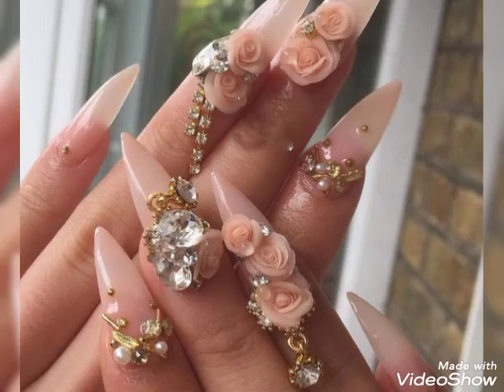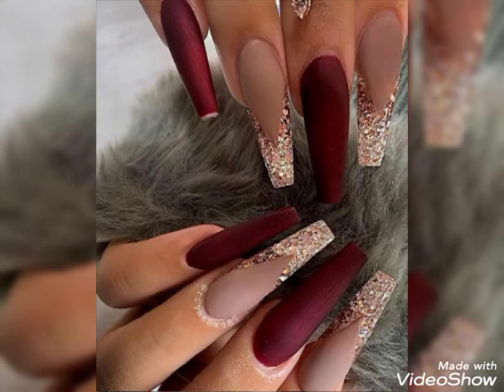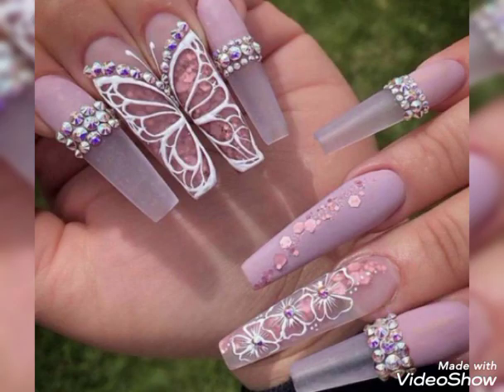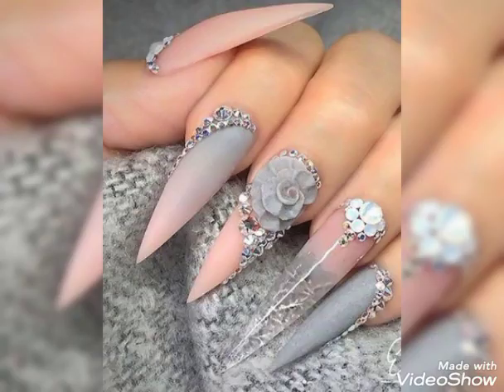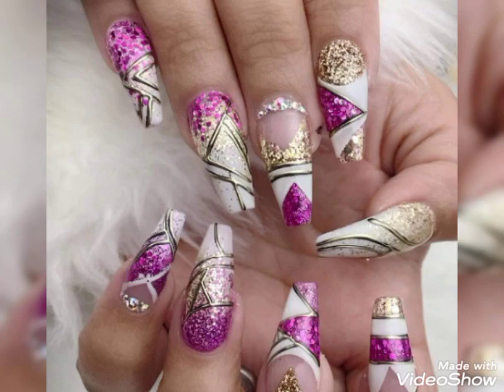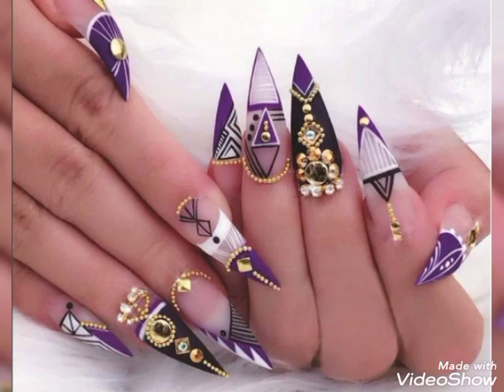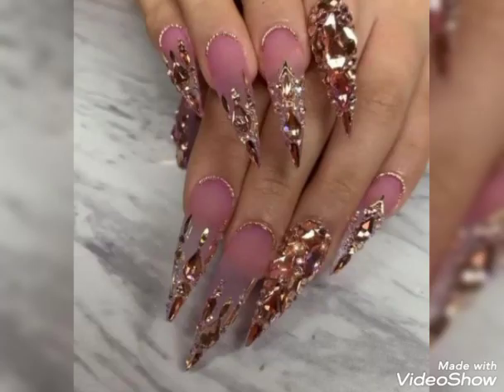Hello everyone, welcome back to my YouTube channel. I hope you all are fine and doing very well and enjoying your life. Dear viewers, I am going to share with you the most stylish and amazing different color and different style nail art design ideas.